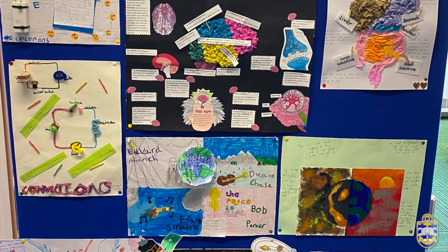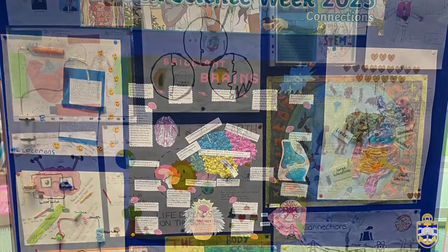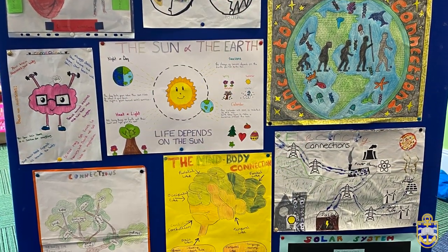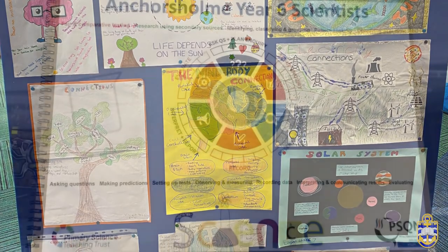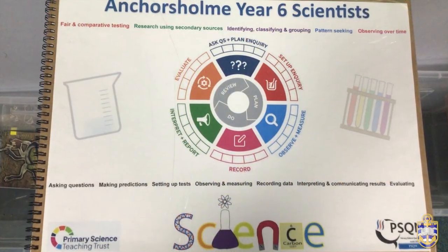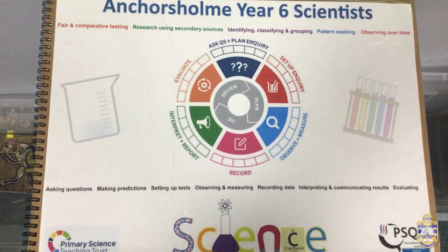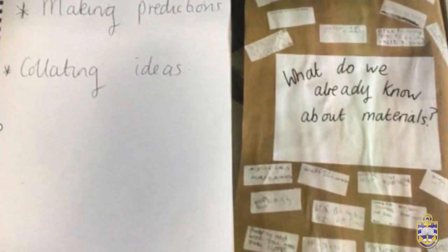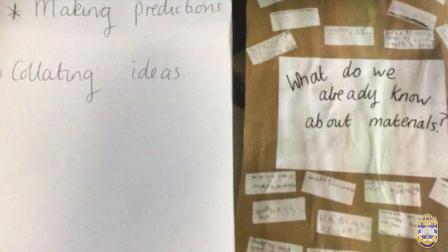Each year group takes ownership of a floor book, which is a display of photos, examples of children's work and comments, and acts as a showcase of the brilliant science being taught. All science lessons are inclusive of all SEND children through support from members of staff and the use of various resources to aid their understanding. More able children are challenged through teacher questioning, independent investigations, and encouraging them to articulate their explanations using scientific vocabulary.